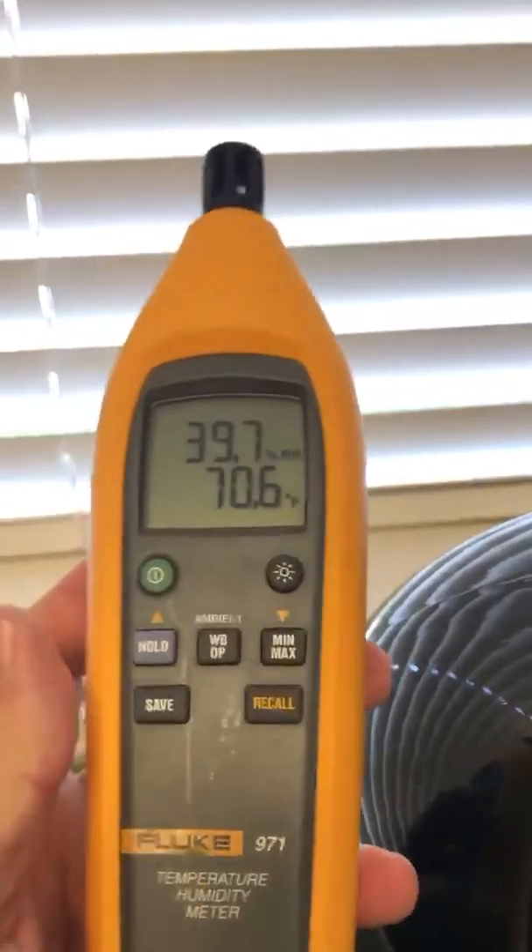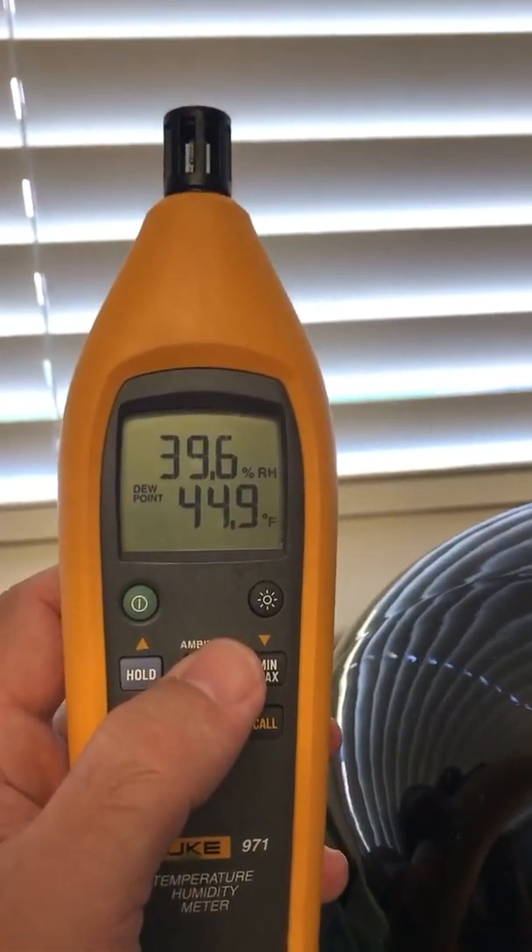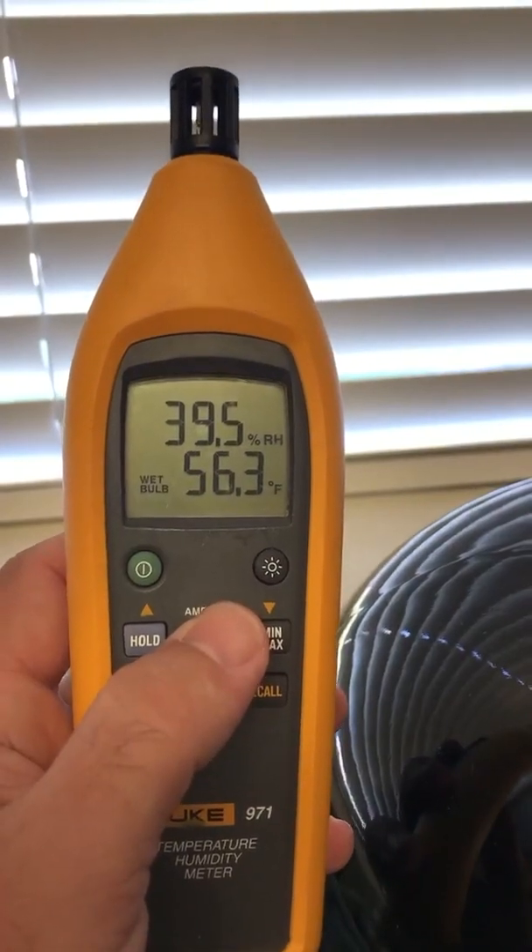I'm also able to save those readings, run a min/max, and even look at wet bulb and dew point temperatures.